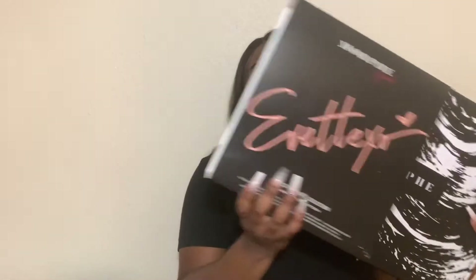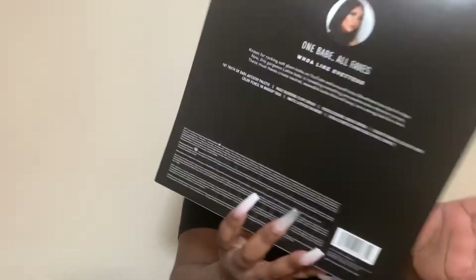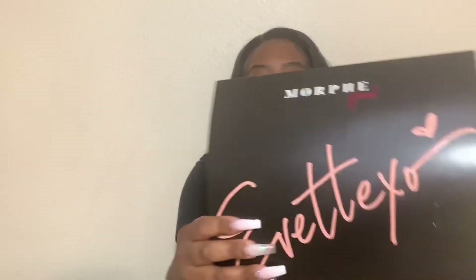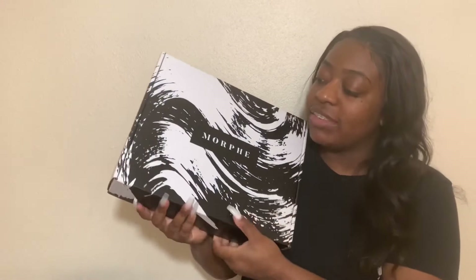So this is what it looks like. You can remove the outer sleeve and it has her picture on the back. It says her YouTube name 'XO' on the front and then just says Morphe. Let's reveal this — I haven't looked inside yet.